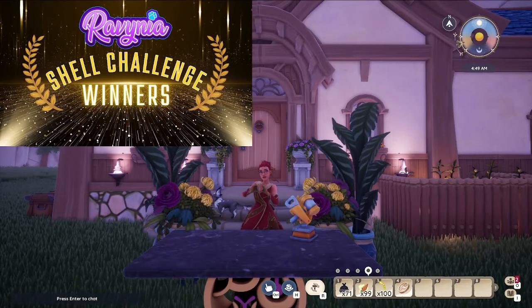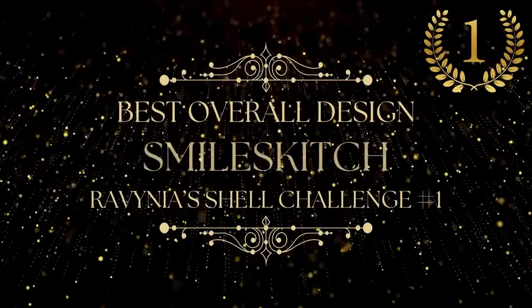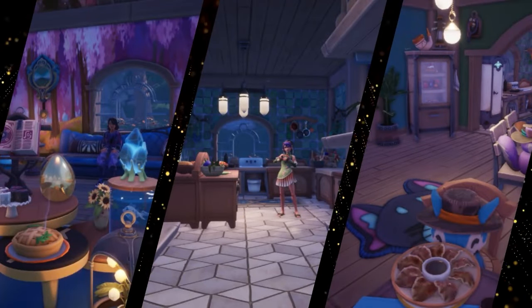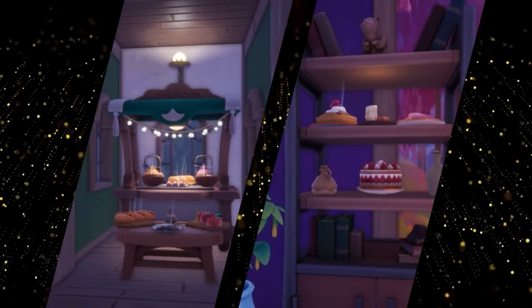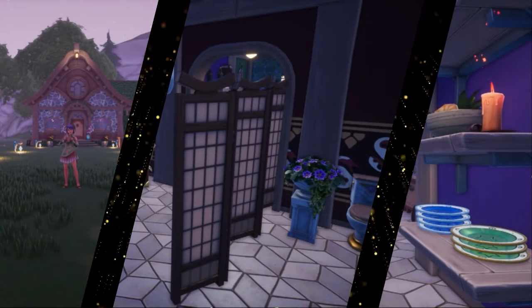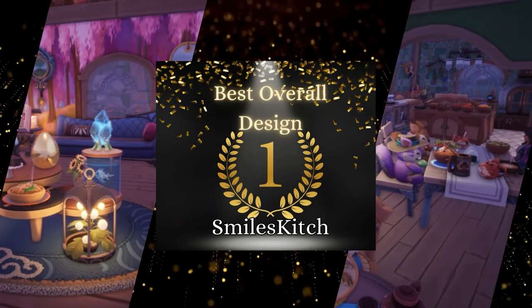And that only leaves our first place winner. Congratulations to Smiles Kitsch! It was so hard to pick a first place, but at the end of the day, your unique idea to create a restaurant within our shell and truly make the shell shine in a way that no one else in the competition did is the reason why you are taking home first place. Congratulations.